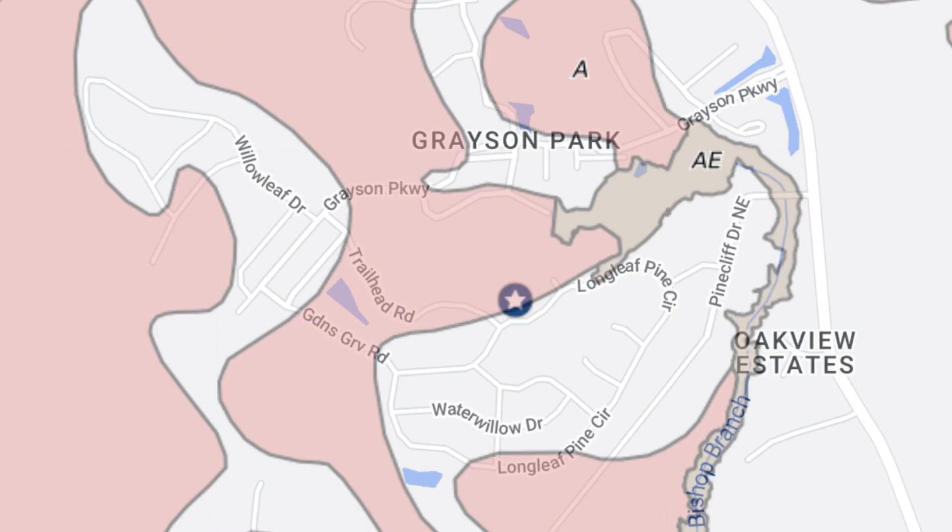On the flood map you'll see some pink lines — that's Zone A — and a little bit of the brown Zone AE. This is where it gets a little tricky in this neighborhood, because a lot of the homes and home sites that are in Zone A have actually been removed from Zone A.